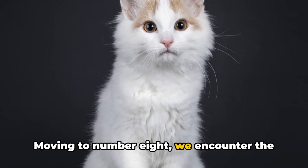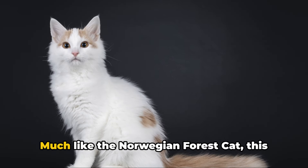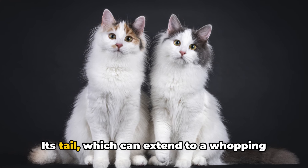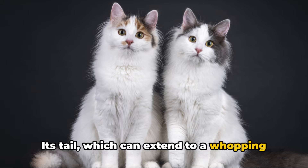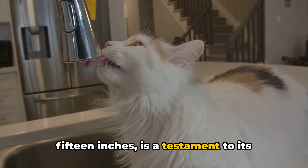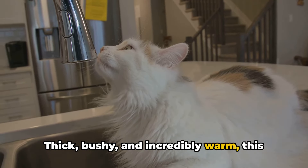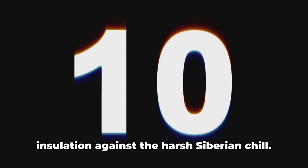Moving to number 8, we encounter the Siberian Cat. Much like the Norwegian Forest Cat, this breed originates from a cold climate. Its tail, which can extend to a whopping 15 inches, is a testament to its hardy nature. Thick, bushy, and incredibly warm, this tail serves as the cat's personal insulation against the harsh Siberian chill.